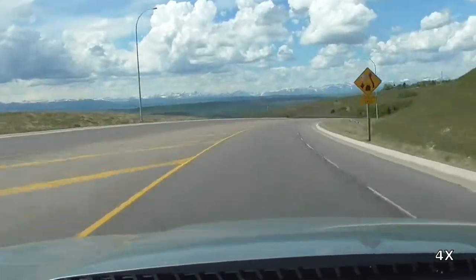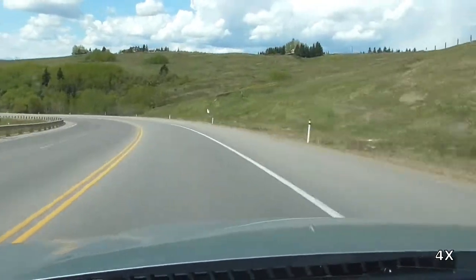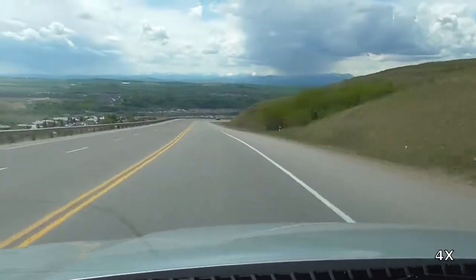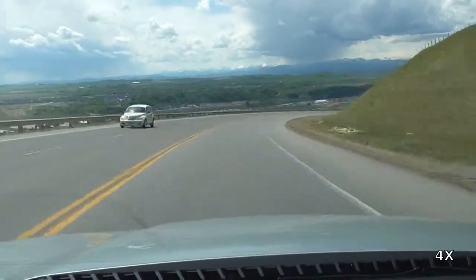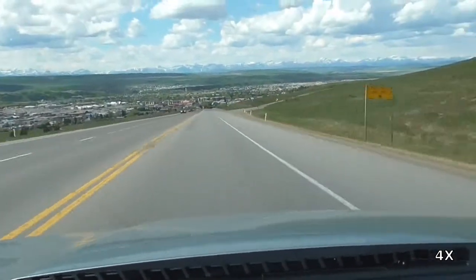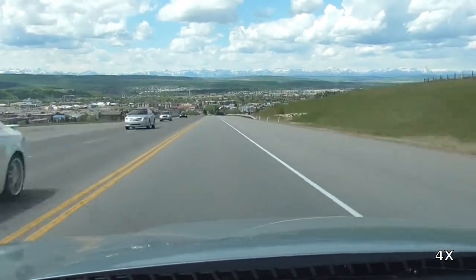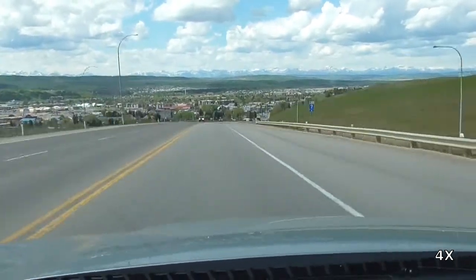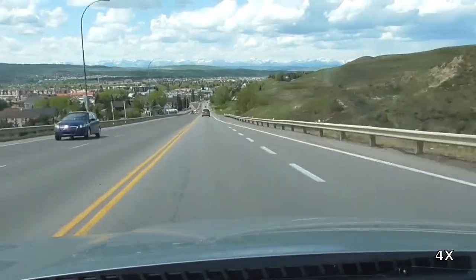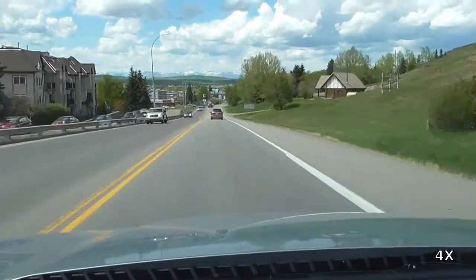Here we are beginning our descent into the Bow River Valley and the Cochrane Townsite. This is quite a steep hill going down into the river valley. It is very important to maintain a safe speed. The corners are quite sharp. Of particular importance also is that the town site itself is exactly at the bottom of the valley at the bottom of a particularly steep incline.